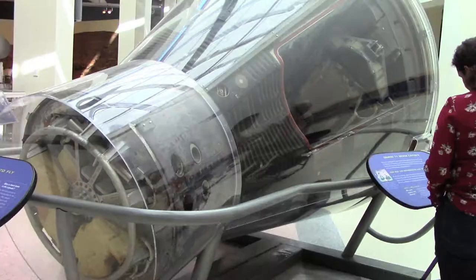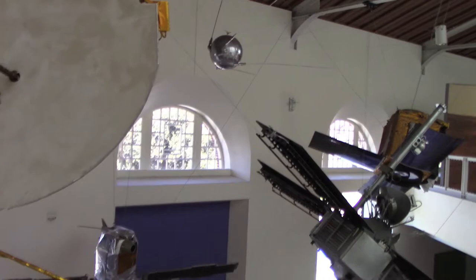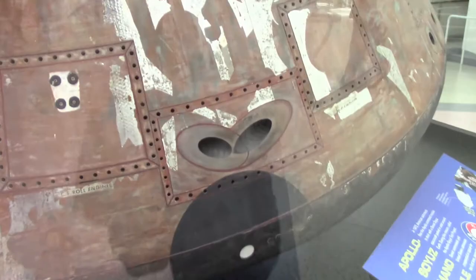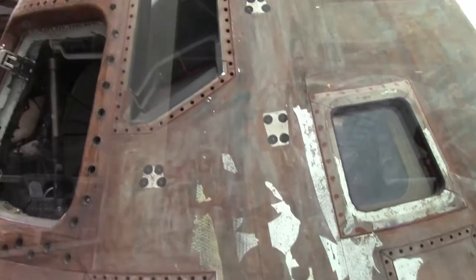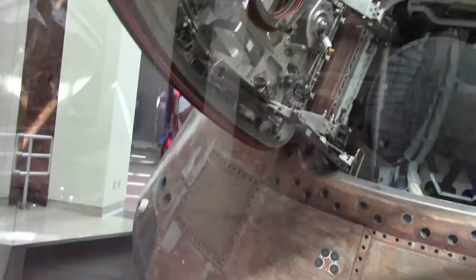There's a Gemini capsule. It's a little bigger, but still, if you're claustrophobic, that's probably not right for you. We've got satellites — there's Sputnik right up there, the first satellite. That was a Russian satellite. This is an actual Apollo capsule — instead of one person, it's three. Three astronauts all stuck together. A little bit more room, but still a very tight squeeze.